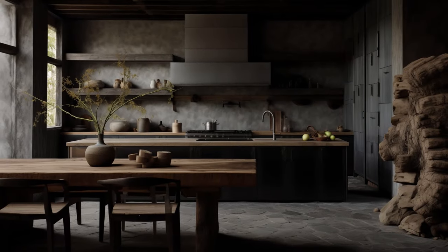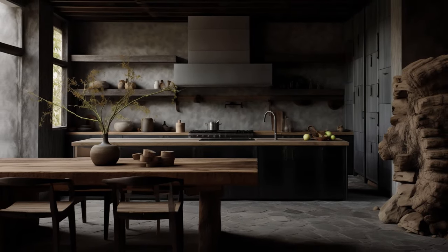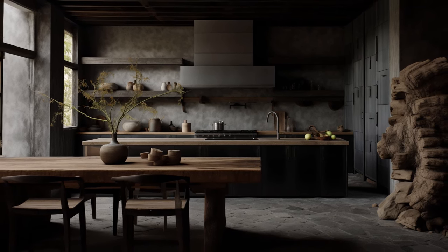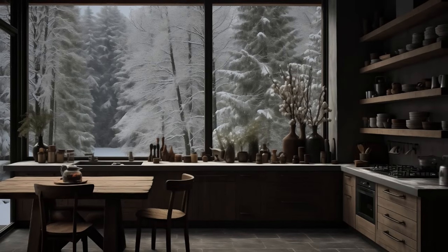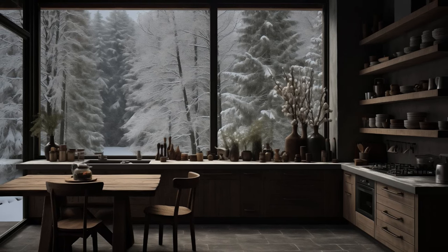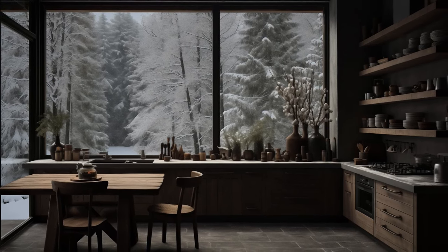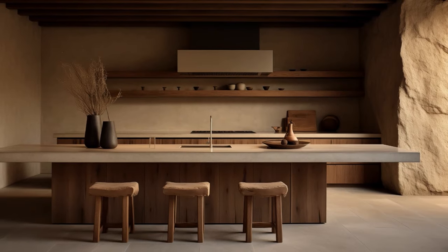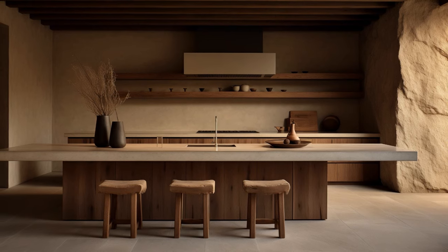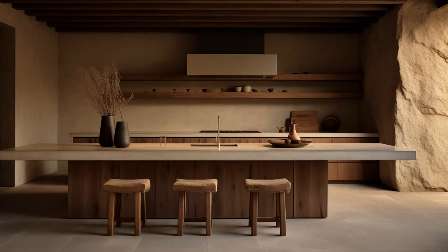Consider integrating these materials into your kitchen by opting for countertops made from reclaimed wood or stone, flooring that retains its natural texture, or incorporating exposed wooden beams across the ceiling. By allowing these materials to showcase their organic textures and tones, your kitchen becomes a seamless extension of the natural world, fostering a deeper connection to the elements and evoking a sense of harmony within the space.